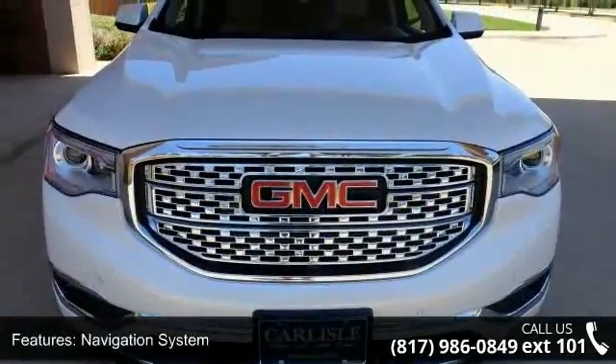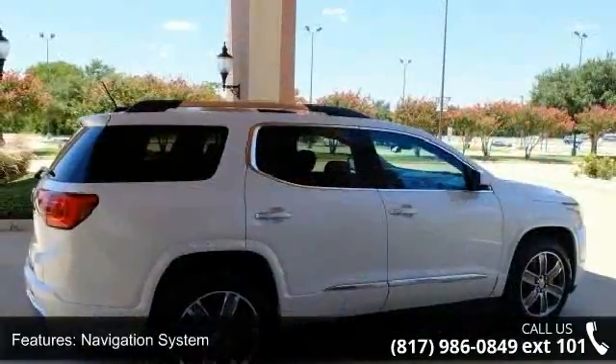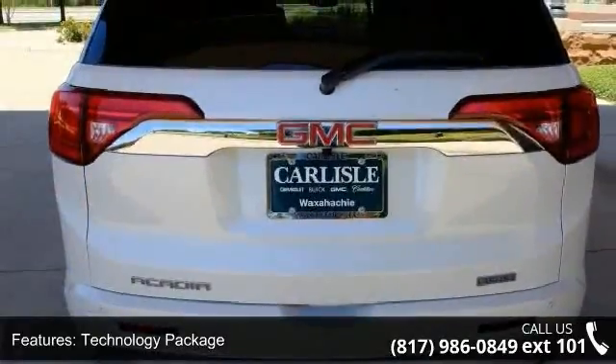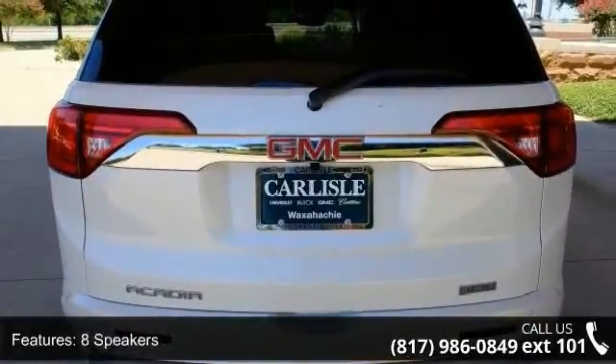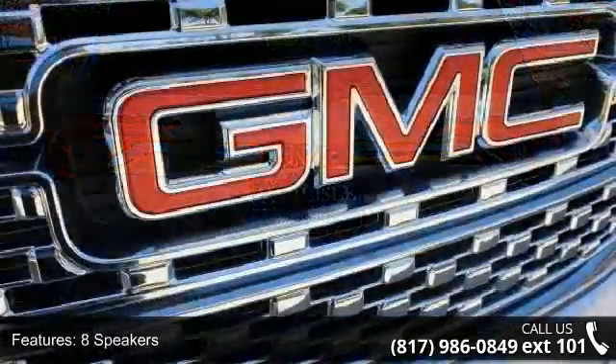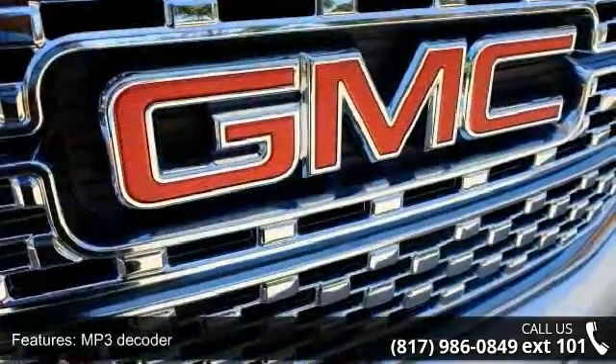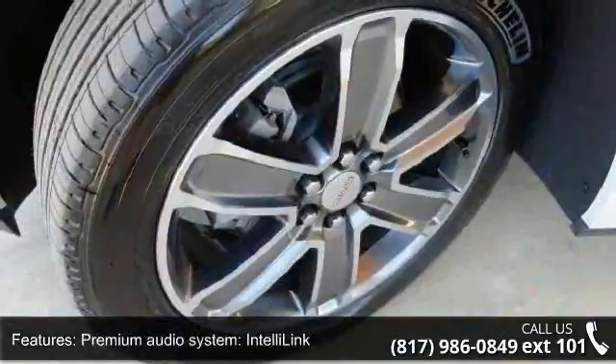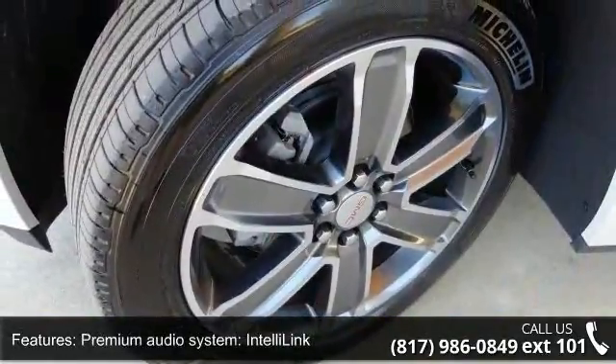This vehicle's top features include navigation system, technology package, 8 speakers, MP3 decoder, premium audio system, IntelliLink, radio data system, Sirius XM satellite radio, air conditioning, automatic temperature control, and rear air conditioning. This vehicle shows low mileage and has a smooth ride.